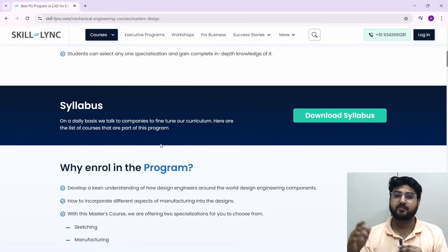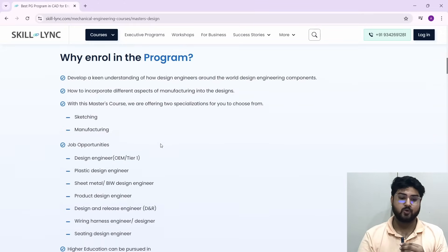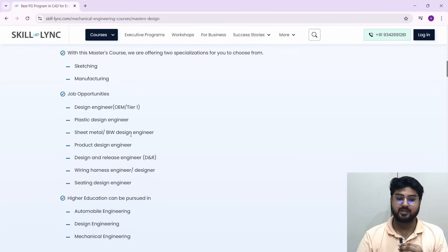You can download the syllabus and see for yourself — I've given a link to the entire course in the description where you can check it out. In terms of job opportunities, after you take the course you can become a design engineer, a plastic design engineer, a sheet metal engineer, or a product design engineer. There are a lot of opportunities you can get into after going through this course.